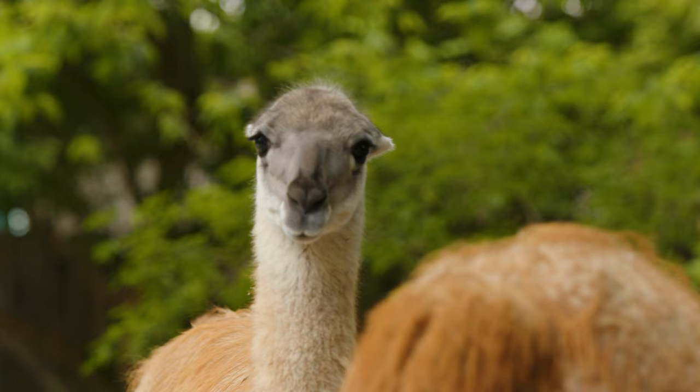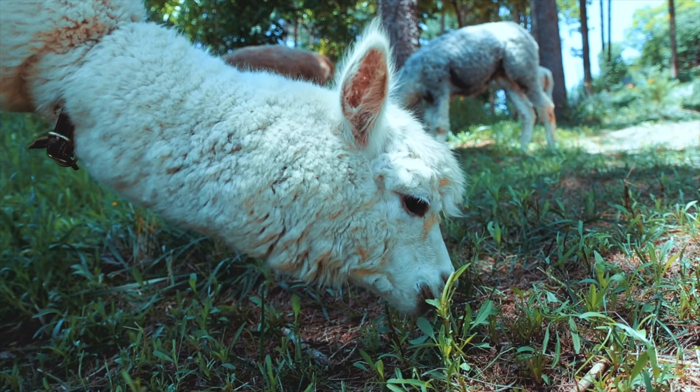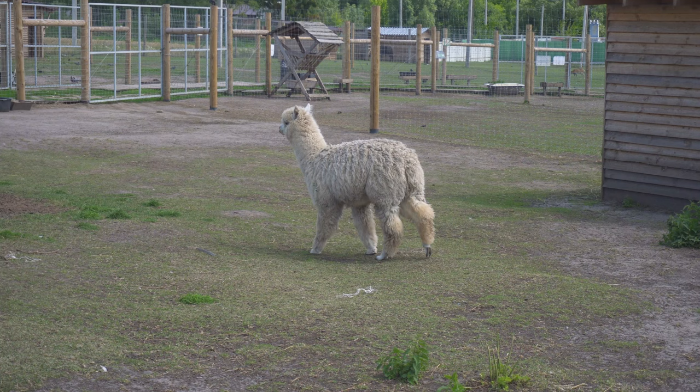Llamas are larger and taller than alpacas, with longer faces and ears. Alpacas are smaller and more compact, with shorter faces and rounder ears. Alpacas have fur which is softer and more luxurious than the fur of llamas.